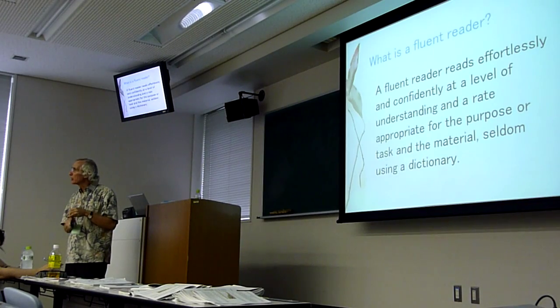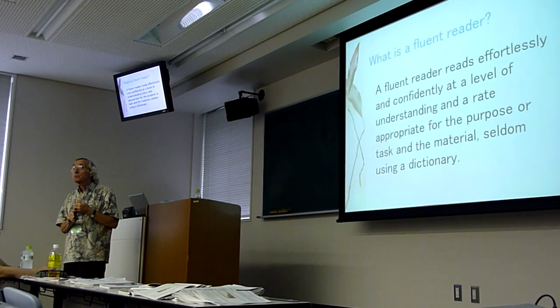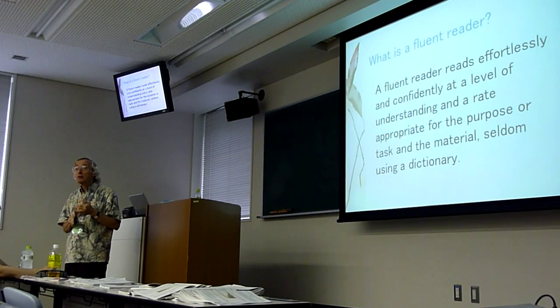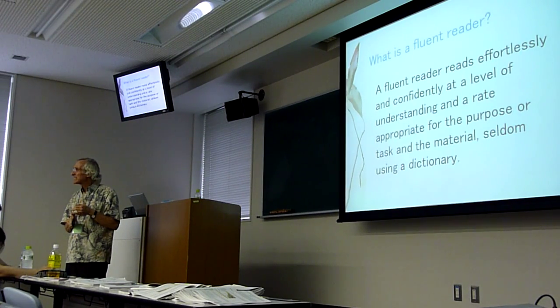A fluent reader does not read everything at the same rate for the same level of understanding. Often our students in EFL and ESL contexts read everything word for word for 100% understanding. They're not fluent readers. They're reading for 100% comprehension.